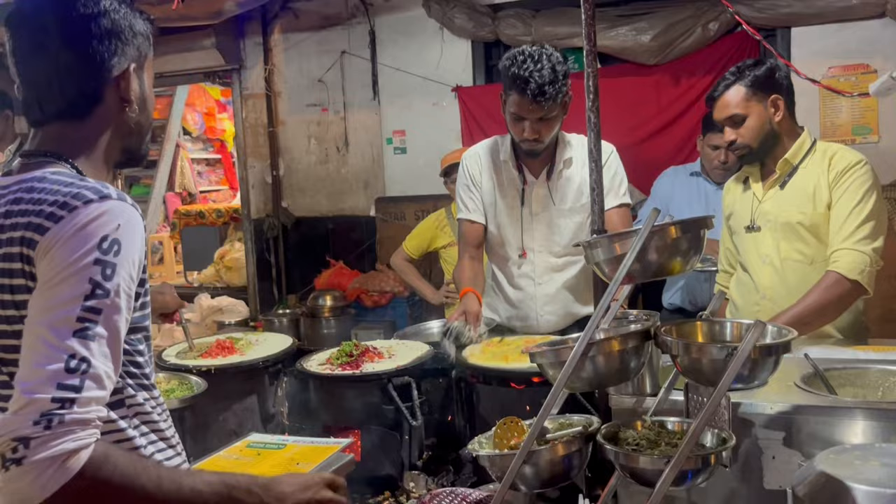So guys, finally Meera and Babu have done their shopping. Rajat's shopping is still pending. Rajat was hungry so we will eat something healthy — masala — and then we will go for Rajat's shopping.